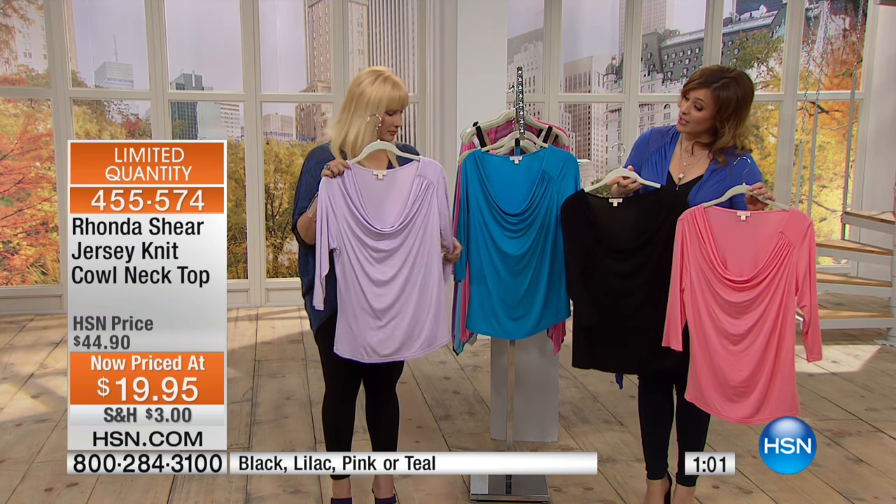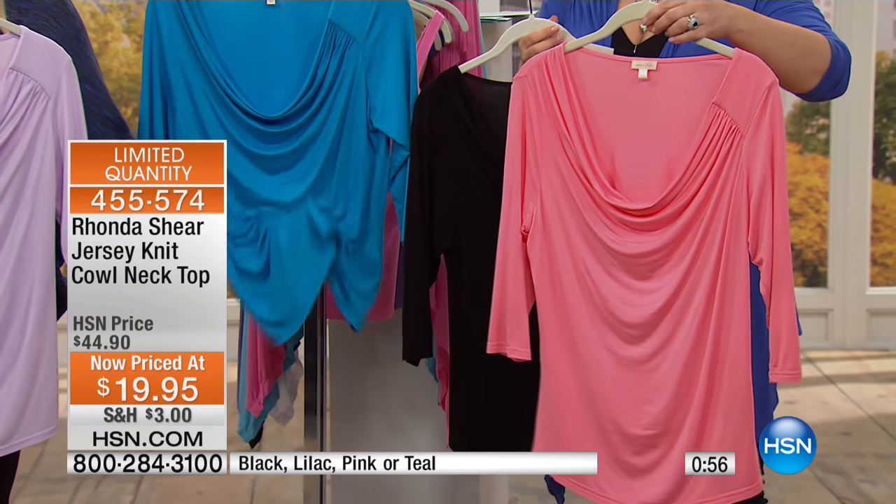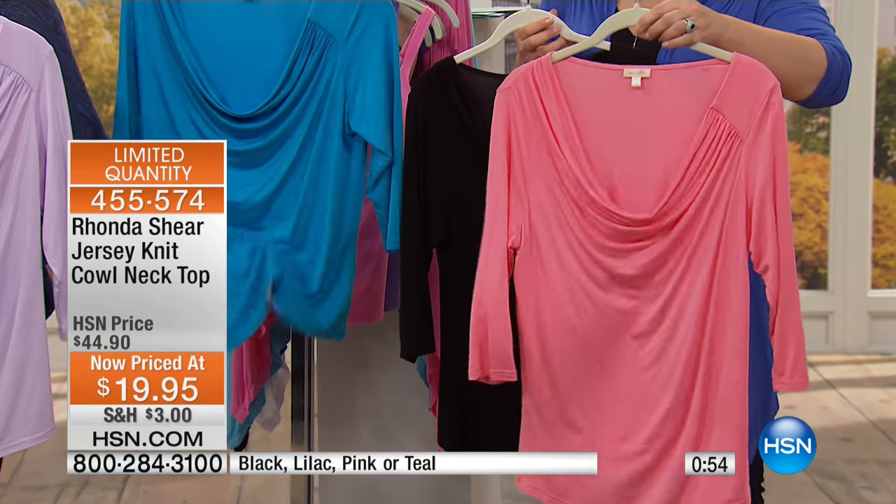The colors are gorgeous — black, lilac in Rhonda's hands, teal, and then we have it in this pink which is a beautiful kind of salmon pink. I really find this shade beautiful on all women.